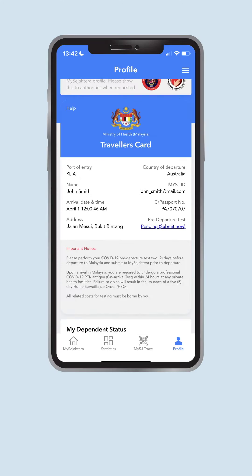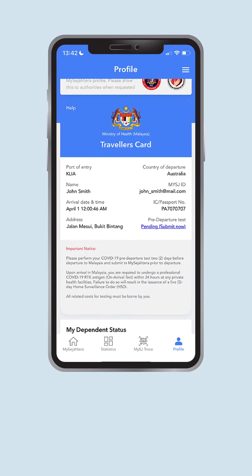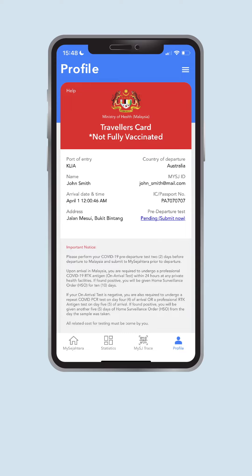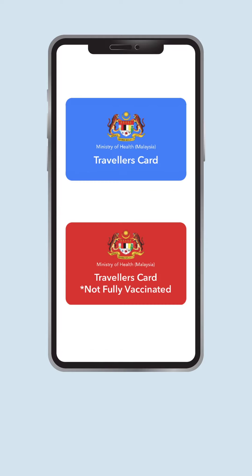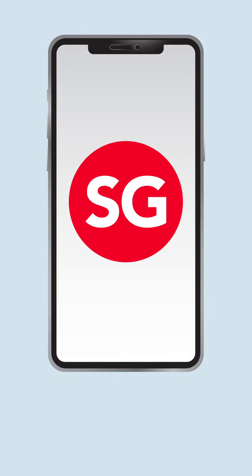Remember, don't forget to do your COVID-19 pre-departure test and upload your result on the app. For blue and red Traveller's Card holders, you need to submit your PCR test two days before departure. If you have been infected with COVID-19 within the past 60 days, you only need to submit your Professional RTK-AG test two days before departure. If coming from Singapore, submit either your PCR or Professional RTK-AG result two days before departure.